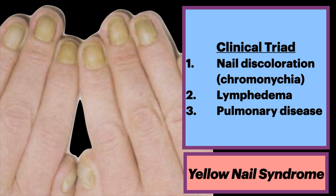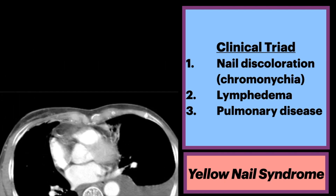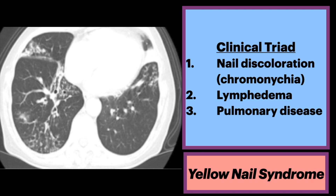The second feature is lymphedema, which could be peripheral. The last feature is pulmonary disease, consisting of either exudative pleural effusions or bronchiectasis with recurrent lower respiratory tract infections. Here's one example, and here is another example in a separate patient.